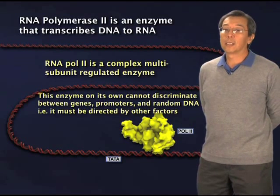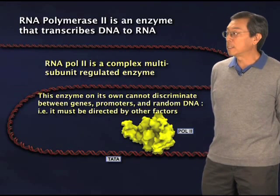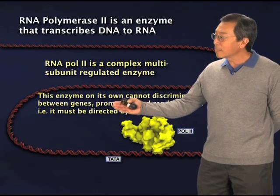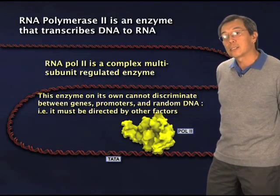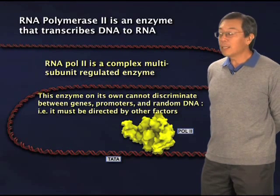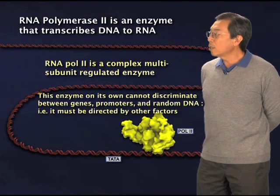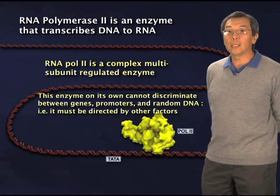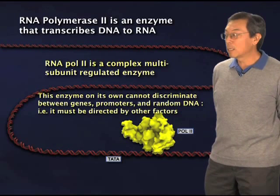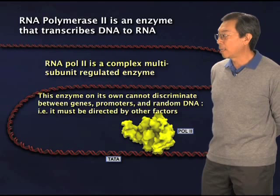One of the things that we learned early on in the study of mammalian or other multicellular organism transcription processes is that despite the fact that this enzyme is quite complex in its structure, it turns out to be an enzyme that nevertheless needs a lot of help to do its job. On its own, RNA polymerase II cannot tell the difference between the non-coding regions of the genome and places where it's supposed to be coding or reading to make the appropriate messenger RNAs.